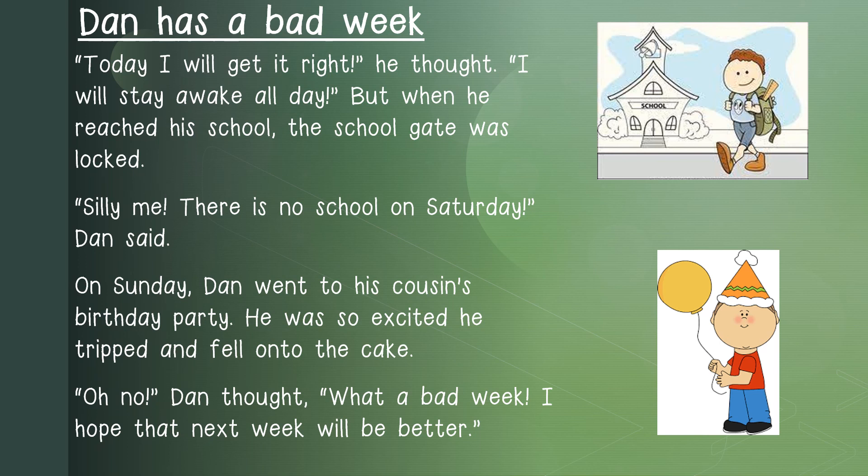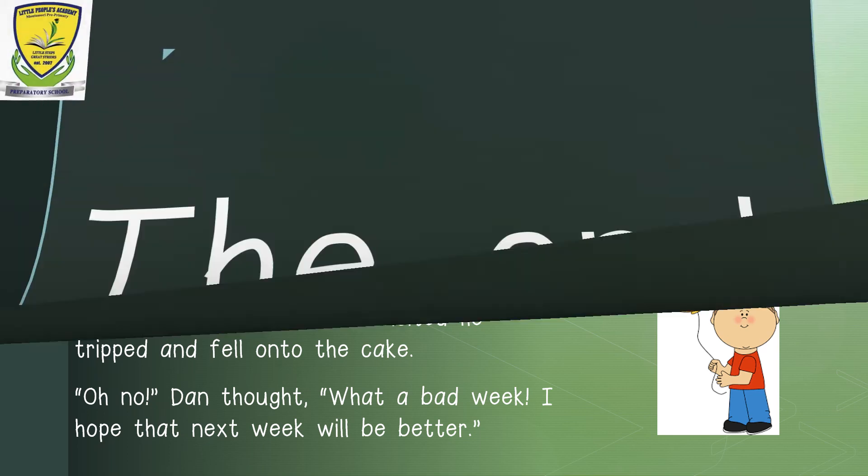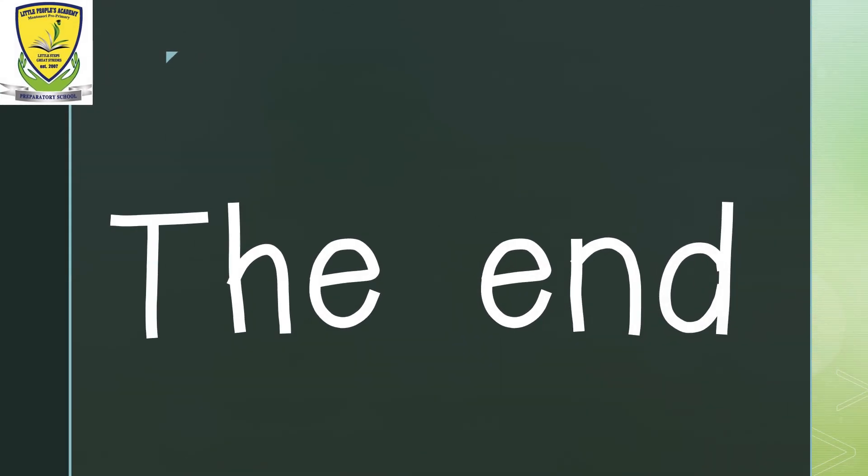Well done, learners. If you want, you may read the story again by yourself. I hope you all enjoyed the story — it was really funny, wasn't it? I hope you enjoy this English lesson and you stay well. I cannot wait to see you again. Take care. Please remember that the work covered today will be revised in activities later this week. And that concludes our English lesson for the day.